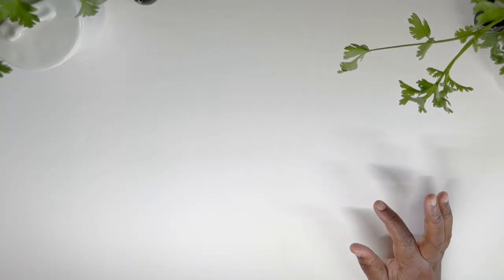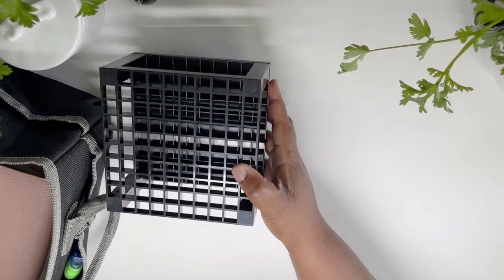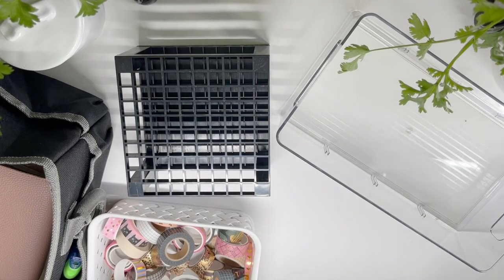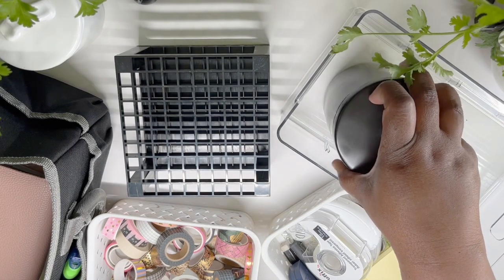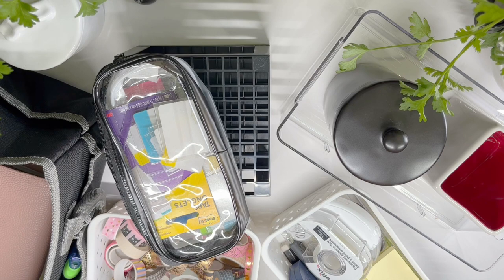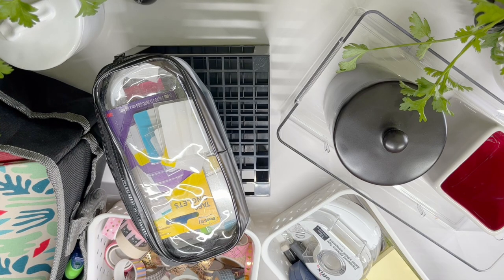So there you have it, my friends — these are all the items I have to share with you to help make planning a lot more easy, effective, and less stressful. I love planning, but sometimes depending on the type of things you purchase, it can get really overwhelming. So I like to have different items to help me organize all of my planner goodies, and just having it organized really helps me plan my way to calm.